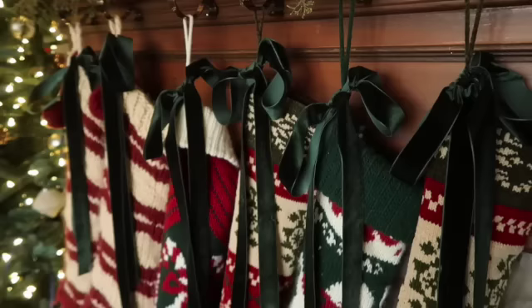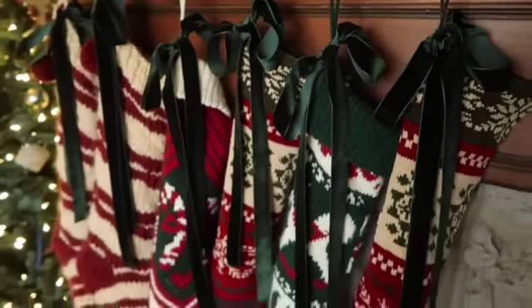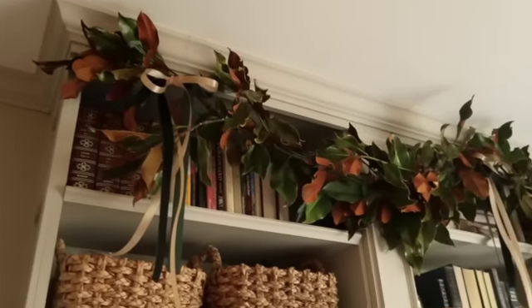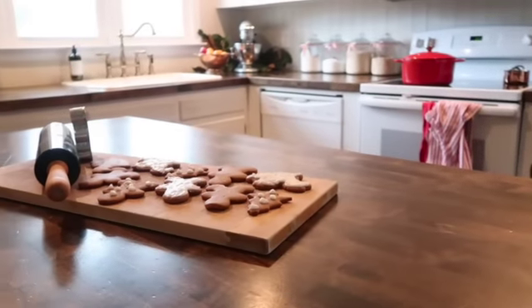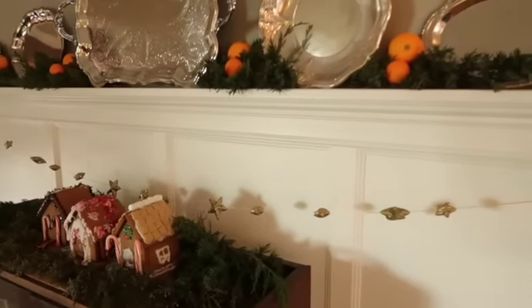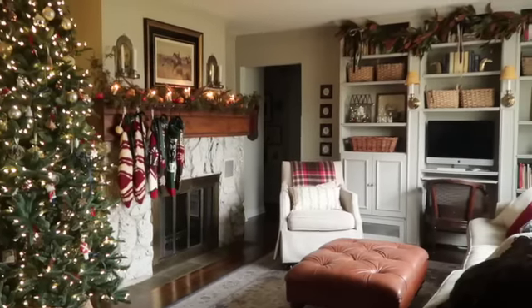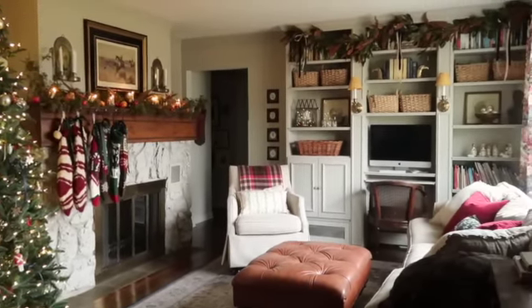Please make yourself at home as I share with you our home decorated for Christmas. I'll start in the living room as I usually do in years past.